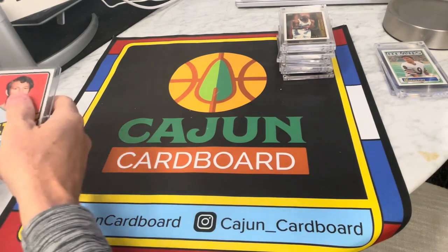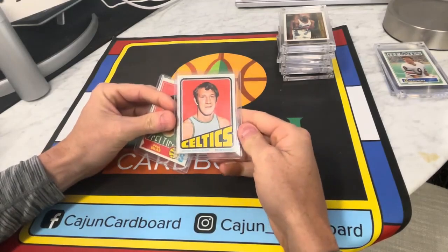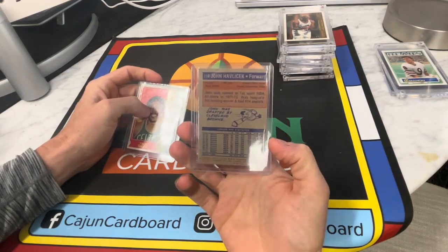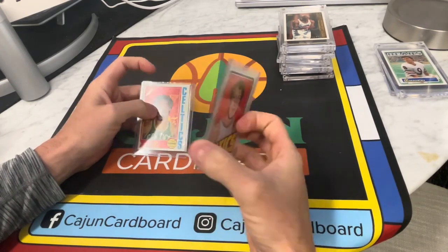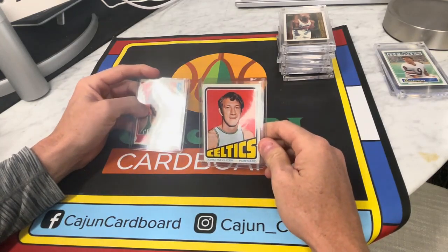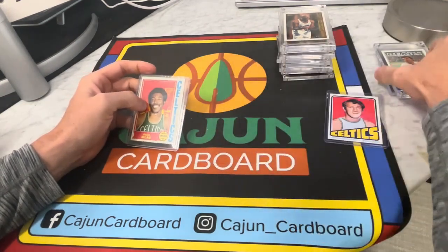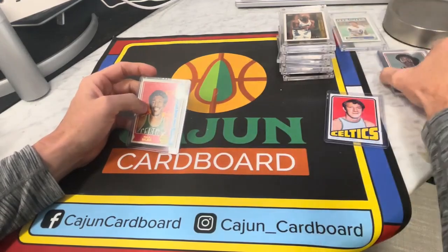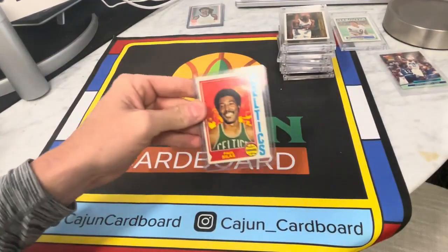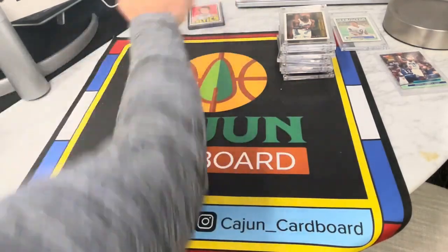Got some interesting stuff in here. Another Paul Silas, and we got a John Havlicek — that's really beat up, not in good condition, a PSA 3 or 4, 1972 Havlicek. Didn't really spend a lot of time on hairstyle. So let's put all the vintage stuff up here. That's weird. And then another Paul Silas — Celtics, Celtics, Celtics. We're pulling some vintage stuff out of there, that's kind of cool.